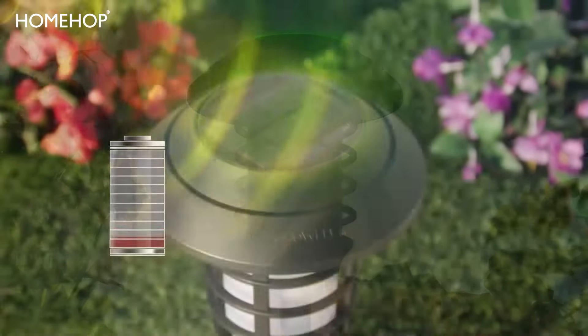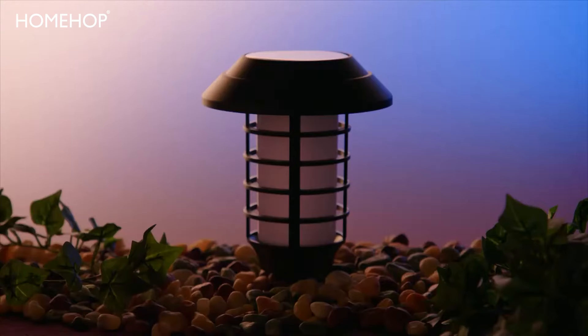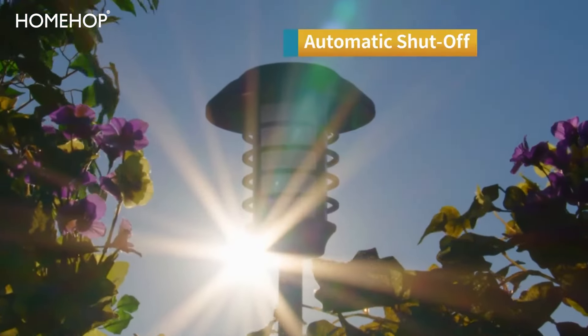The built-in solar panel stores energy from the sun during the day, charging the solar-powered battery. So when the sun goes down, the light comes on to last all night and then automatically shuts off at sunrise.